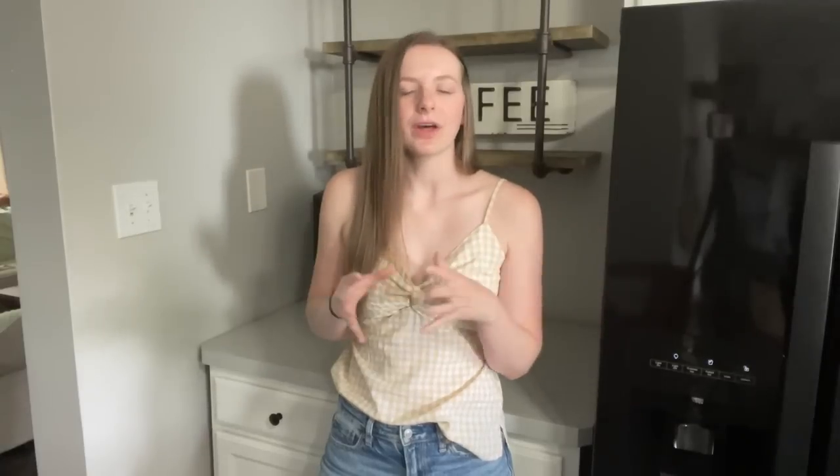Hey guys, welcome back to my channel. If you're new here, my name is Genevieve. For today's video, we are decorating my coffee bar shelving behind me for fall. We won't talk about the fact that I'm wearing a tank top and it's like 90 degrees with 100% humidity here in Jersey, but we're going to bring all the cozy vibes into our house even if it's really hot outside.